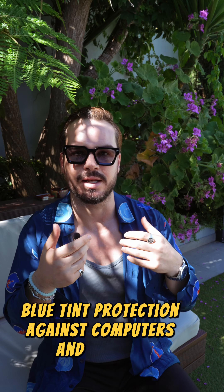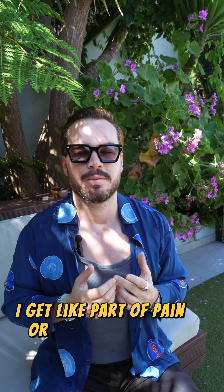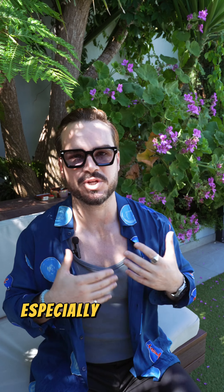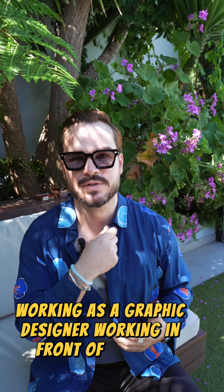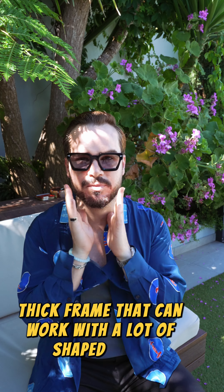When I go inside and start using them on my laptop, they go see-through completely. It's giving you protection, but at the same time it has blue tint protection against computers and laptops. When I spend so much time in front of the laptop, I start getting tired eyes — quite a pain, my eyes become very dry. With this pair it's going to protect a lot of that usage, especially for those working in the office, as a graphic designer, working in front of screens for long hours. This will give you protection and it looks super cool, super modern — a really nice thick frame that can work with a lot of face shapes.